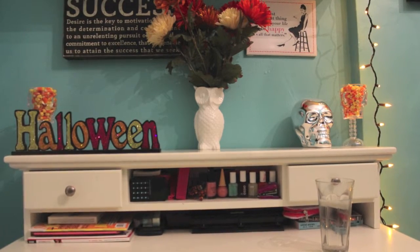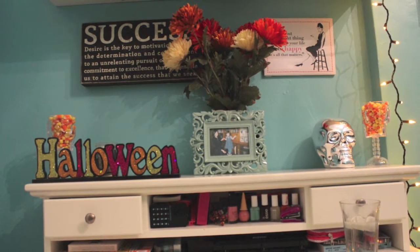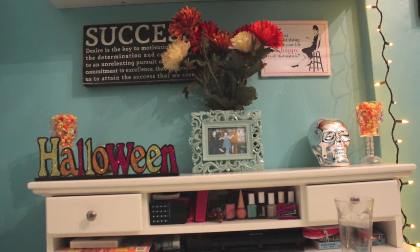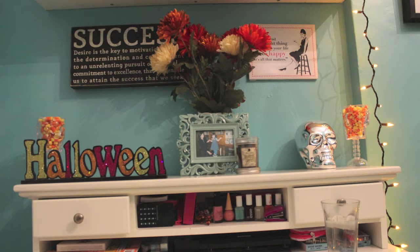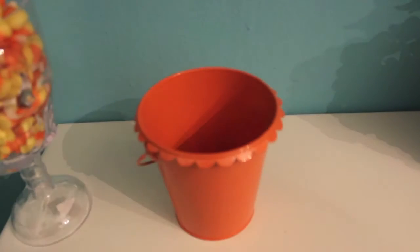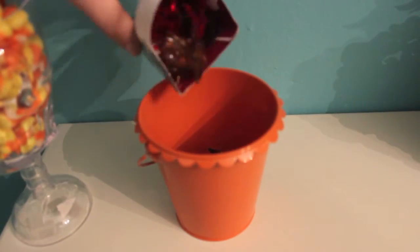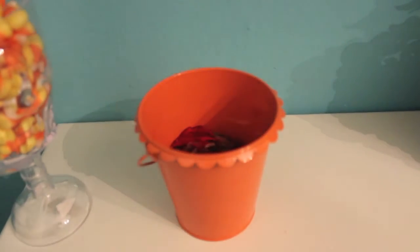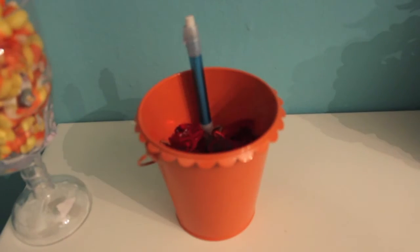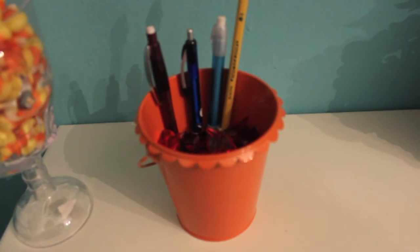I'm adding this Halloween sign that is gorgeous — so cute and glittery — then a picture frame of me and my mom when I was a baby, throwback Thursday style. Then a candle and some more skulls, because what is fall without skulls? I'm also taking this bin I got from Target for a dollar, filling it with leaves, and putting my pens, pencils, and sharpies in it. It just makes it a little more fall-y.